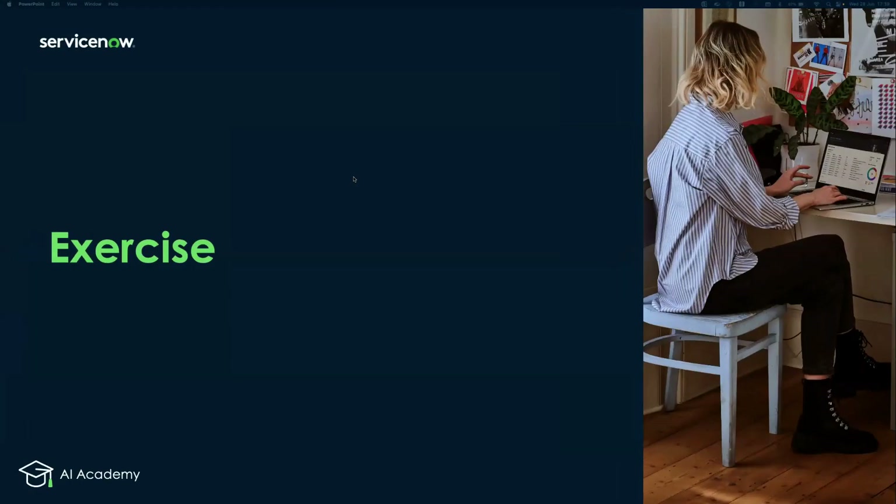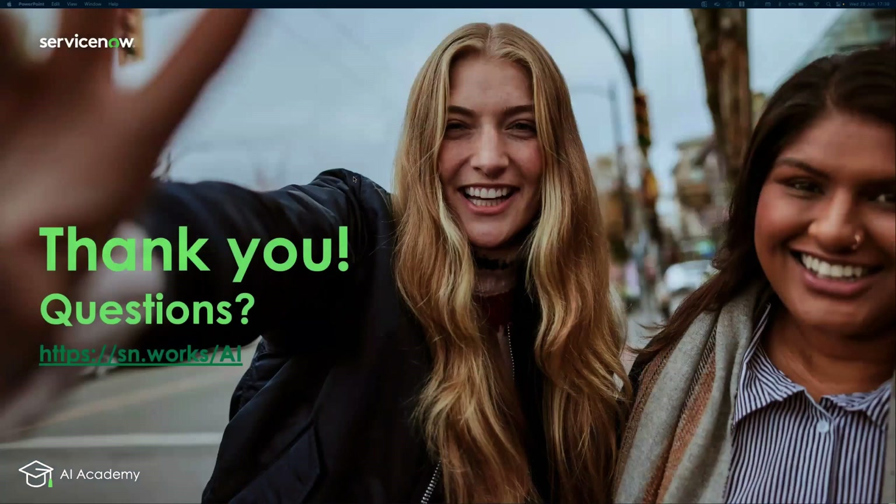Thank you so much for all the content today, Mo. We're happy to have learned about Impact, the specific UKG use case, and AI Search — I'm sure it was very helpful for participants. Have a great day, everyone, take care.